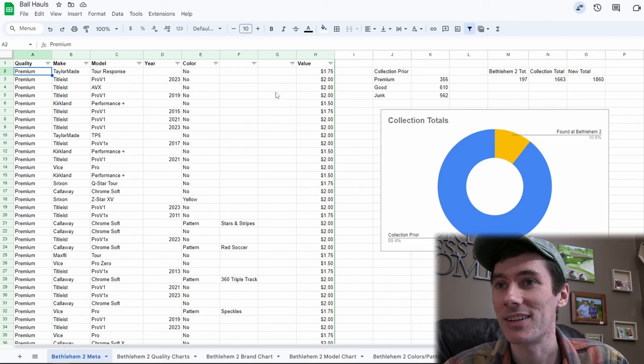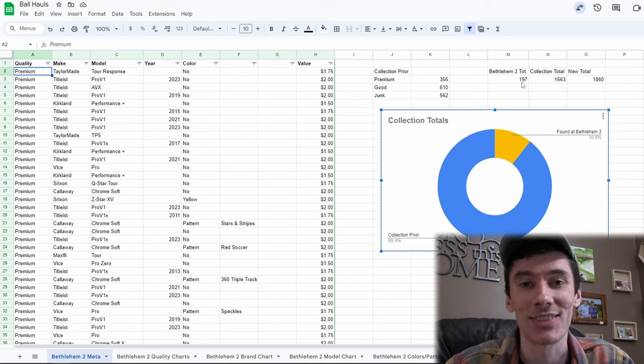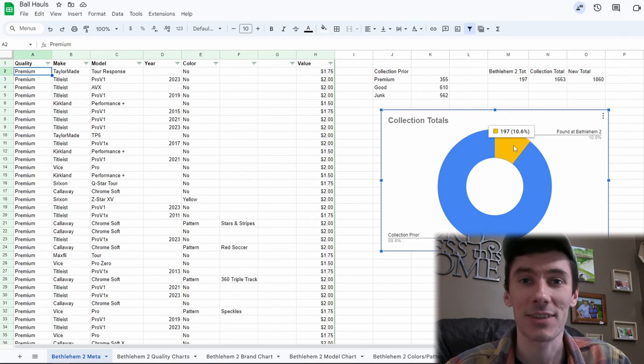And here we go — we got all those balls cleaned up and ready to go, inventoried and in the system. Let's check out my favorite part of the video — some of this data, and we've got something extra cool this week because we actually get to compare this trip at Bethlehem versus our first trip. We've got a couple extra graphs to look at today too. We've got our collection prior which is 1,600 golf balls. We added a grand total of 197 golf balls today, adding another 10% to our overall collection. We give some of these away, we give some back to the courses — we've got a lot of balls in the garage.